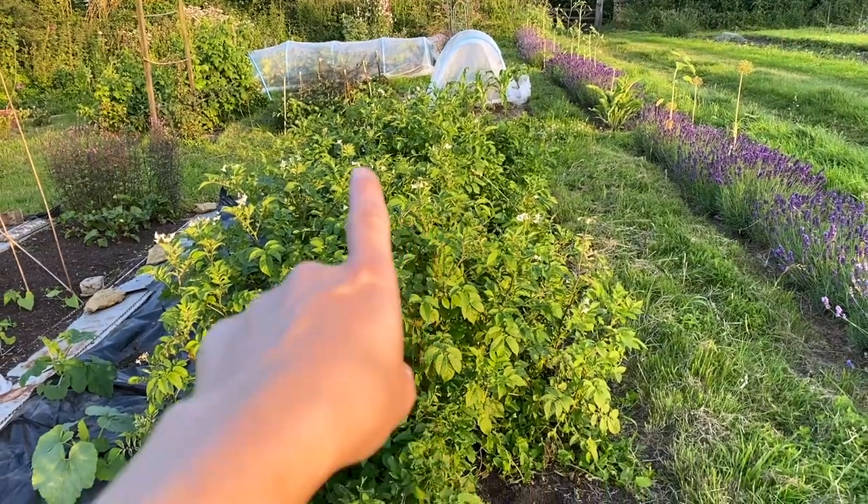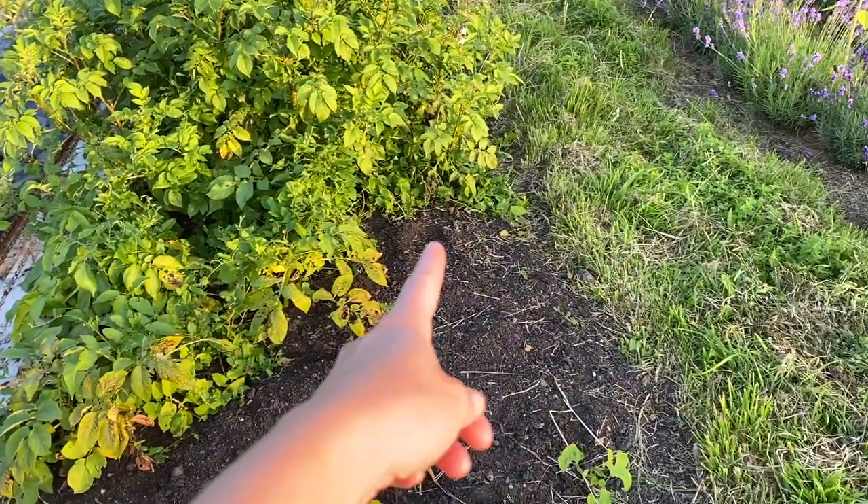The potatoes are slowly coming up. I'm harvesting the Charlottes — the second earliest — and they've been fine, super tasty. Charlotte is definitely one to grow. But even now it's dried up a bit, the slugs are all over my potato plants. I've never seen it this bad on potatoes, tomatoes, asparagus, and everything else like beans and sunflowers.